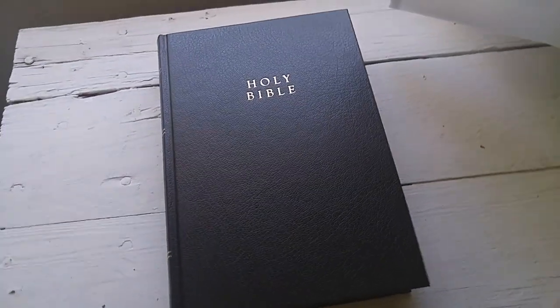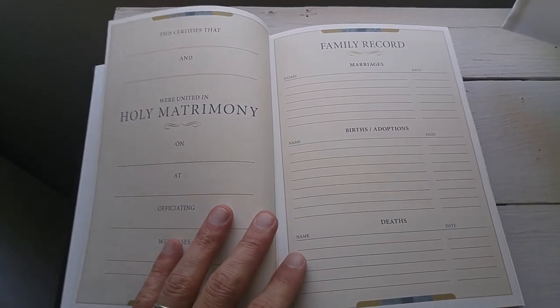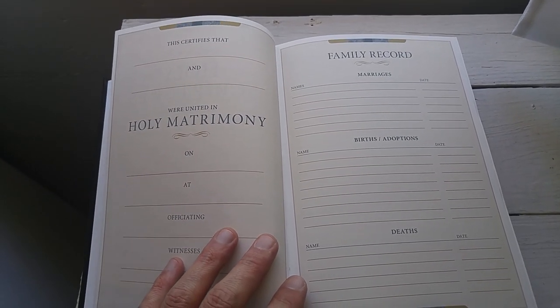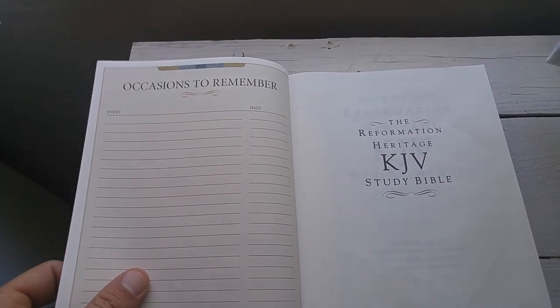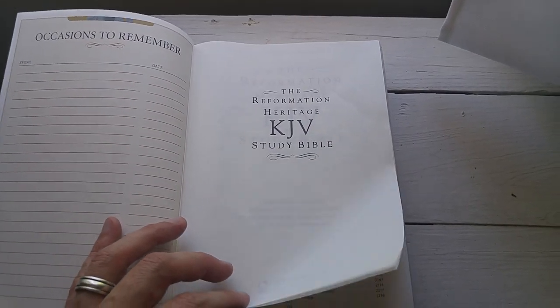I'm going to do my best today because I don't have my tripod for my camera, so a lot of this is just going to be one-handed. When I open up this volume, we have some spots for filling in information — your marriage card, your family record card, occasions to remember. If you want to do a travel log, this would be a nice place to do that. And here's the title page: Reformation Heritage Study Bible.